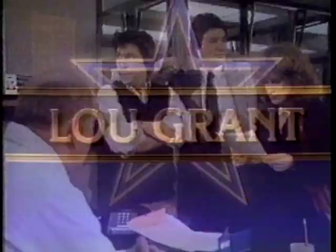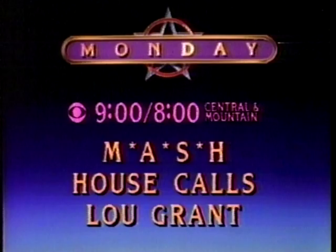Monday on MASH, Hot Lips has a case of the jitters — her hair could use a little trim. Next on House Calls, a lady doctor has Anne examining Charlie's bedside manner. Then on Lou Grant, the paper is accused of being unfair to big business. Great comedy and drama Monday night. Tomorrow on CBS.